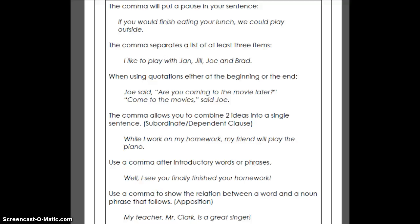Okay, 5th graders. So today we were going to talk about commas, but we never got to it, so you get it in video form instead.